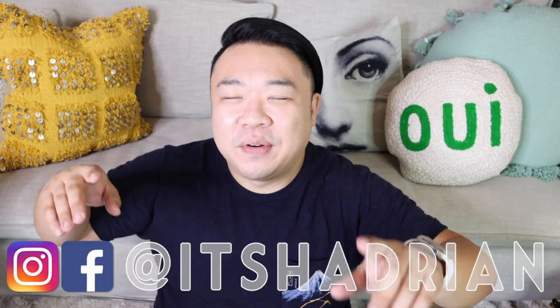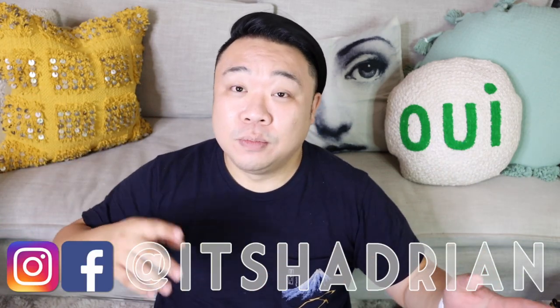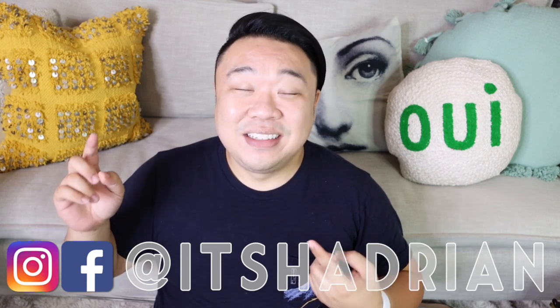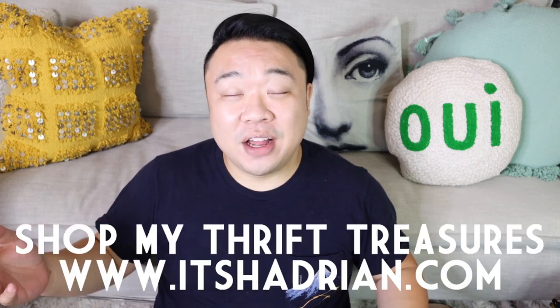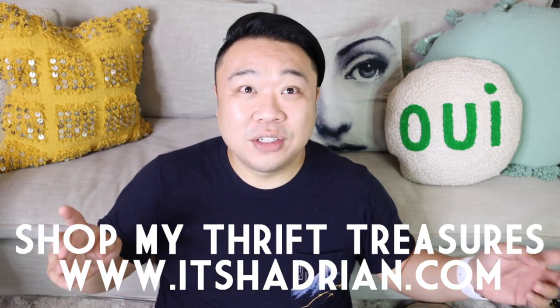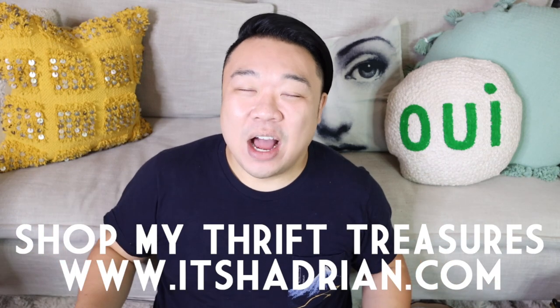I'm here today with a haul video. This haul video is like a compilation of stuff that I found that I posted on Instagram and not on YouTube at all. But I wanted to put them all together and do this haul for you guys. If you guys do have Instagram and would like to follow me, go over there. It's Adrian. Check out my shop at Twitter.com to see what's for sale from Thrifting Adventures, where a lot of these items are actually going to be for sale if you guys are interested.